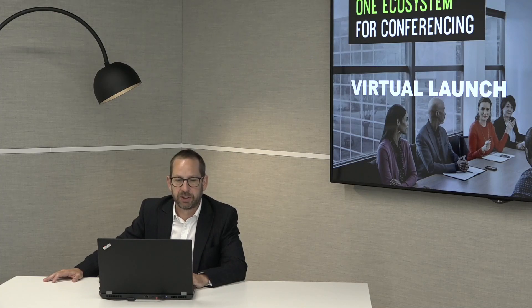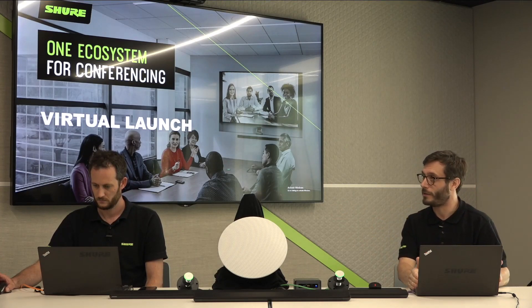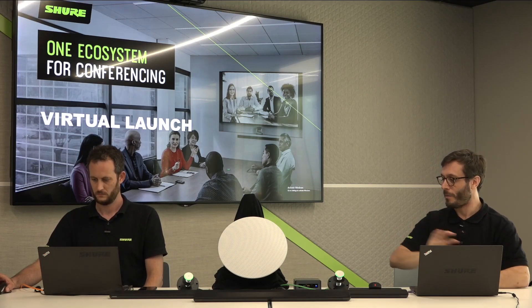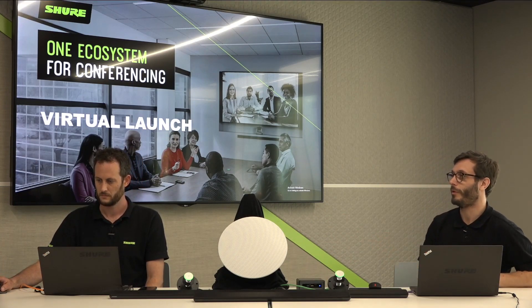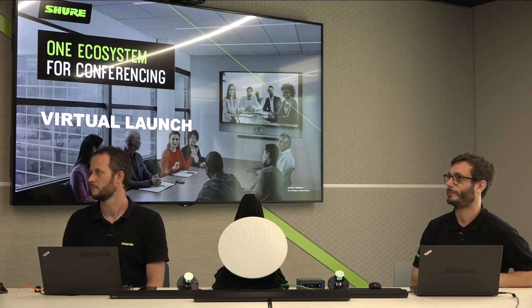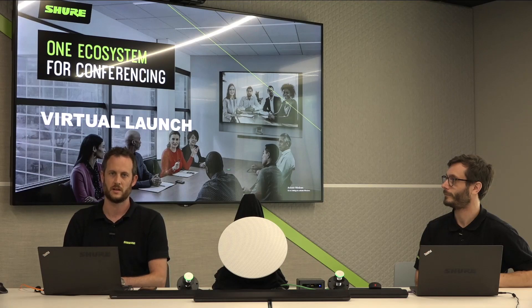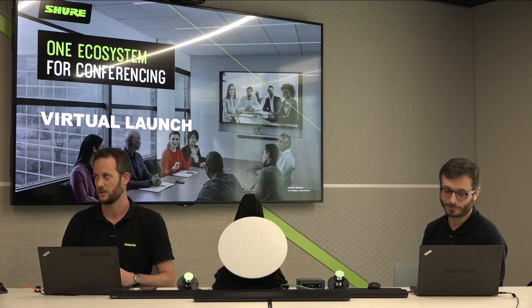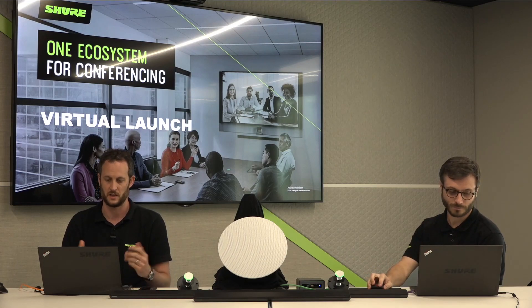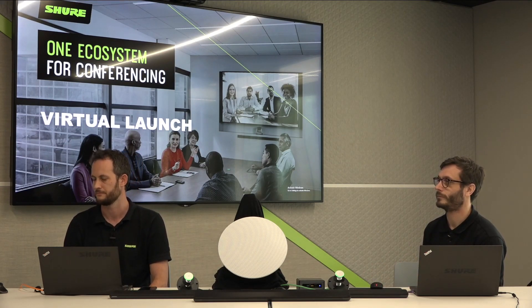Is the PC purely for setup and not required in a permanent installation? The PC used for setup represents the integrator's configuration PC. They come in, do their design work, push the design into Intellimix Room on the local NUC or in-room PC — so the Designer PC is very much separate from the Intellimix Room PC. Are there subscription or renewal costs for Intellimix Room licenses? Yes, Intellimix Room is licensed at either three or five year terms, with a choice of 8 or 16 channels of processing. Licenses are renewable at the end of the contracted period.